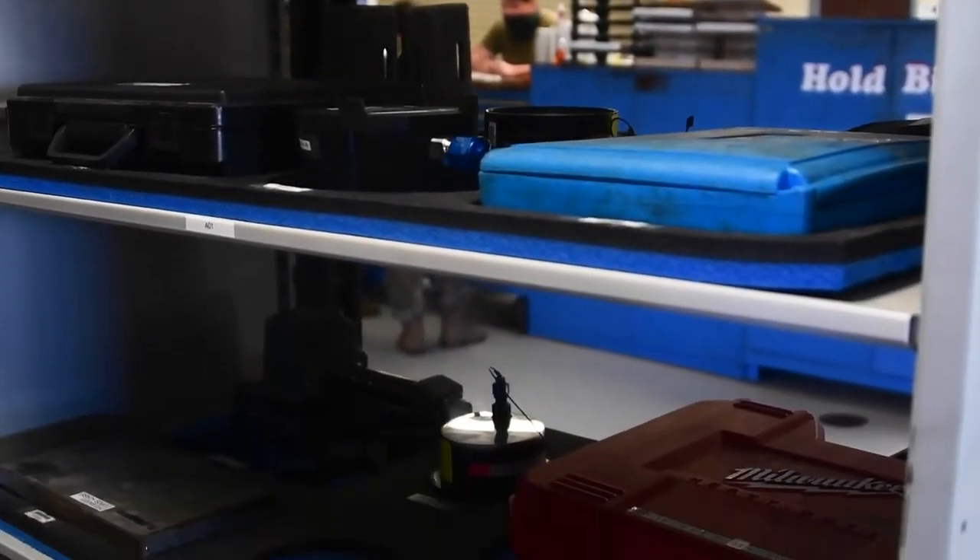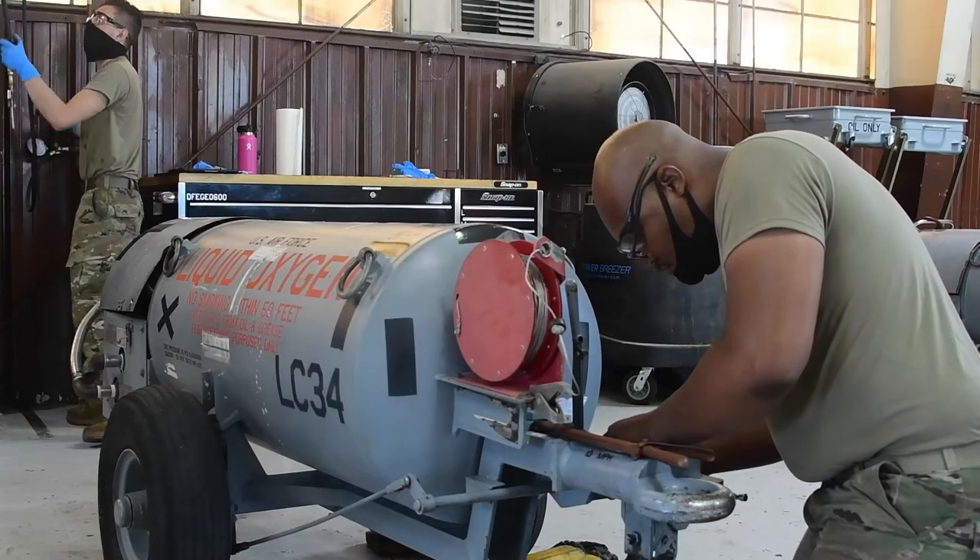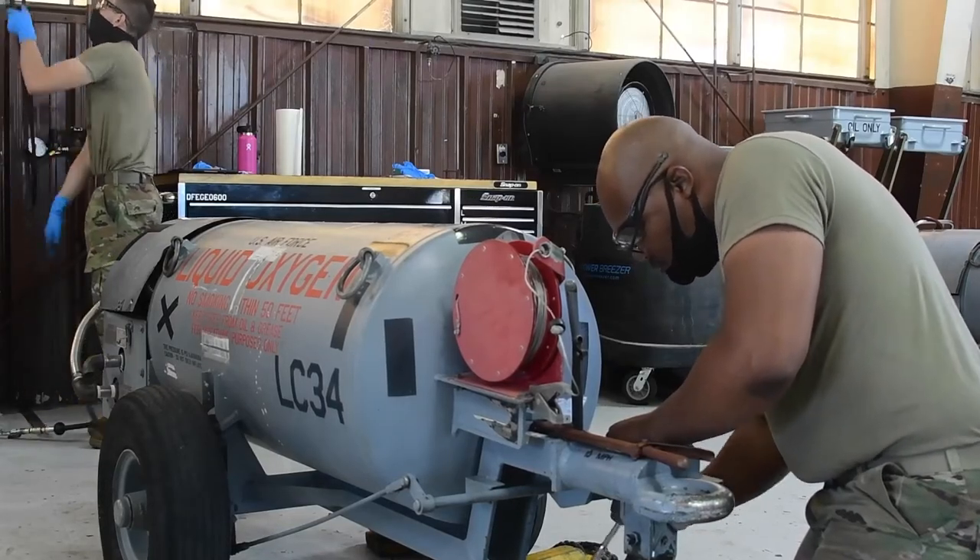It takes a lot of organization, planning, scheduling, and a lot of skill and knowledge that grows over time with learning the job and learning the different pieces of equipment.